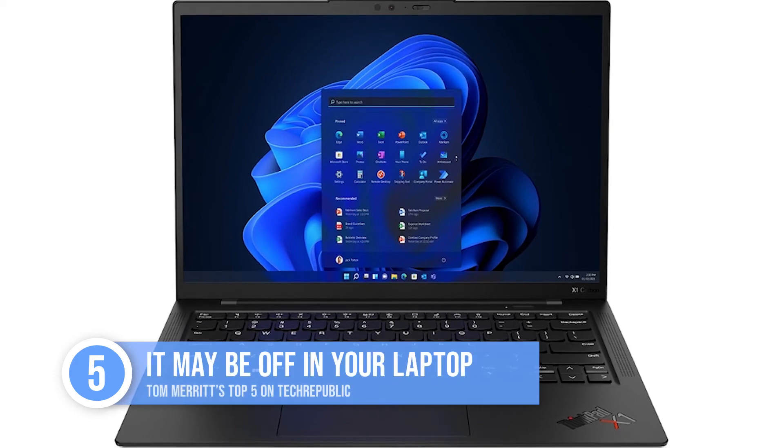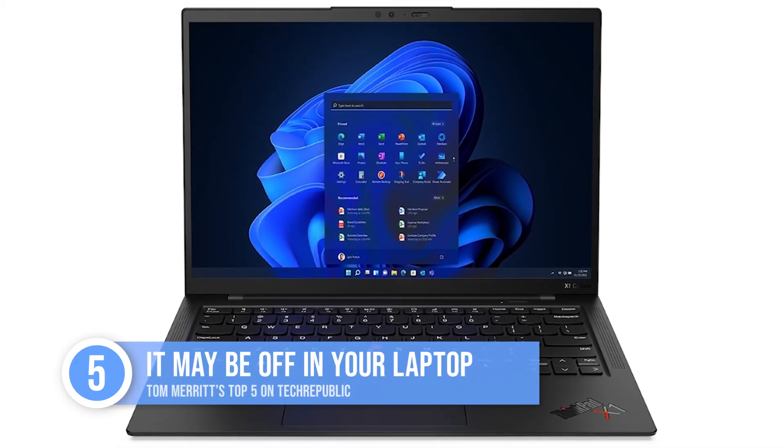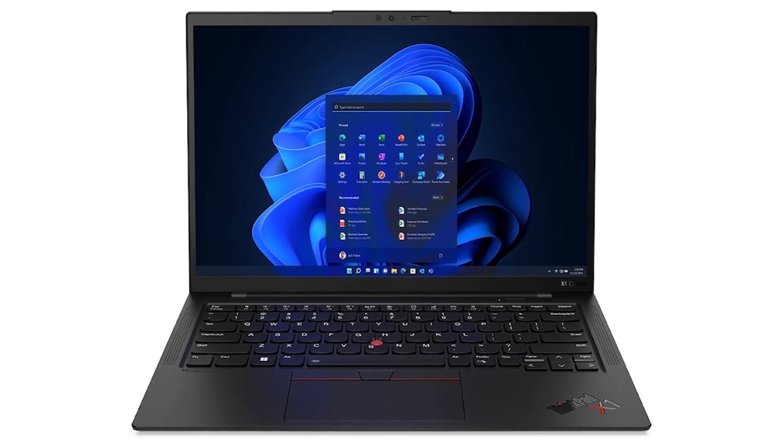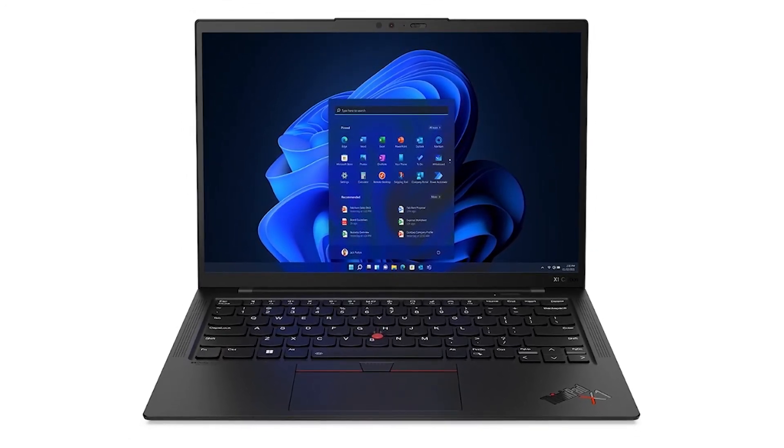At number five: it may be off in your laptop. Lenovo shipped its first ThinkPads with Pluton turned off, so just because Pluton is in your CPU doesn't mean it's active — you may need to enable it yourself. Lenovo says they did this because enterprise customers wanted to test it before they turned it on for their workforce.